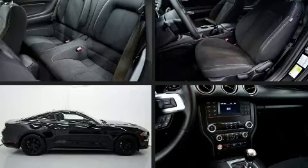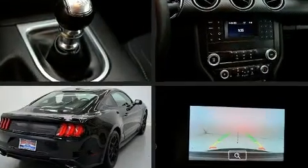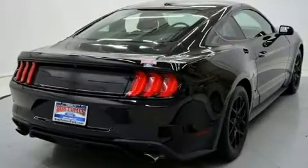Familiarize yourself with the 2019 Ford Mustang. With just over 20,000 miles on the odometer, this model challenges small car competitors regardless of price and class.